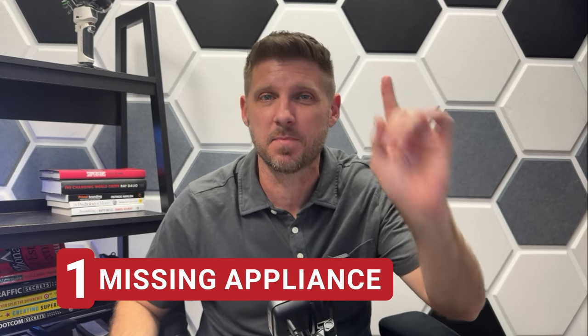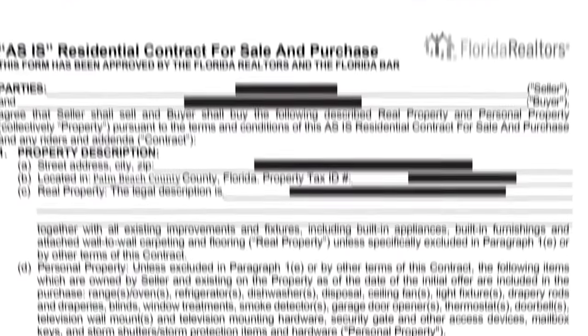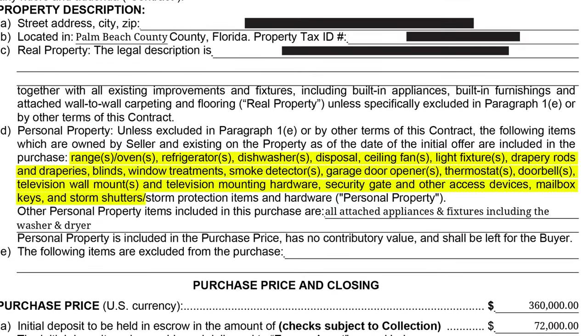Number one: missing appliances. Page one of the standard as-is Florida contract lists all the appliances that come with the house. But if you dive in deeper, there's something missing — actually two things missing: the washer and the dryer.